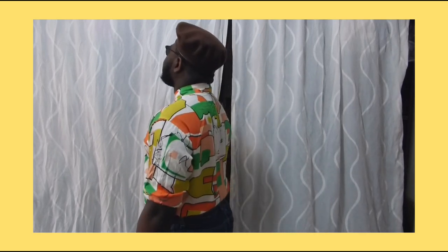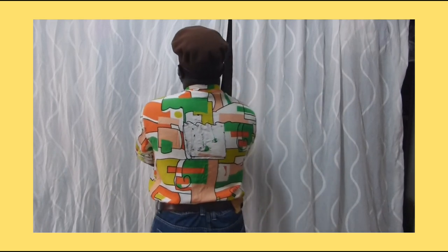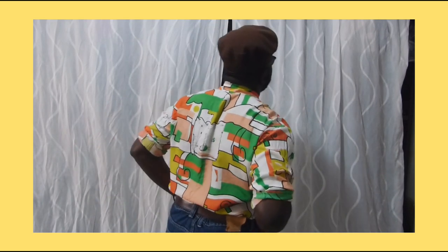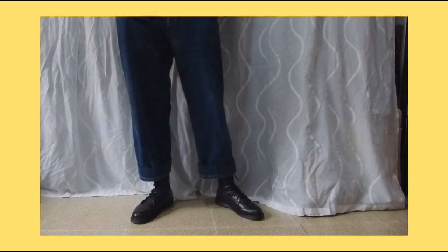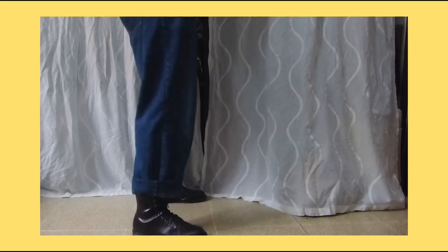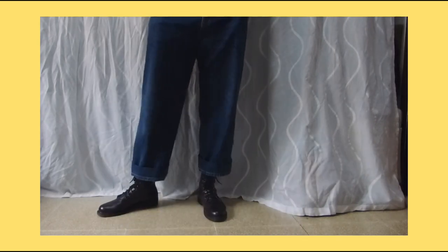This is a 90s inspired fit. I'm wearing my vintage thrifted color-blocking shirt with my Kangol beret hat, my Ray-Ban sunglasses, a belt, and white jeans trousers. With these white trousers I'm also wearing my combat boots, as usual, because they go well with that type of trouser.